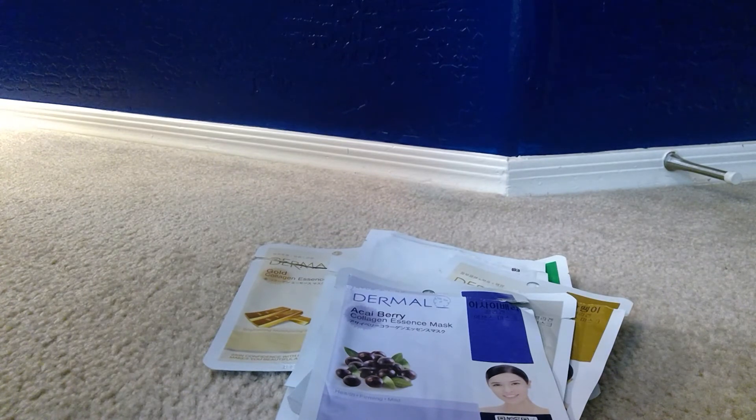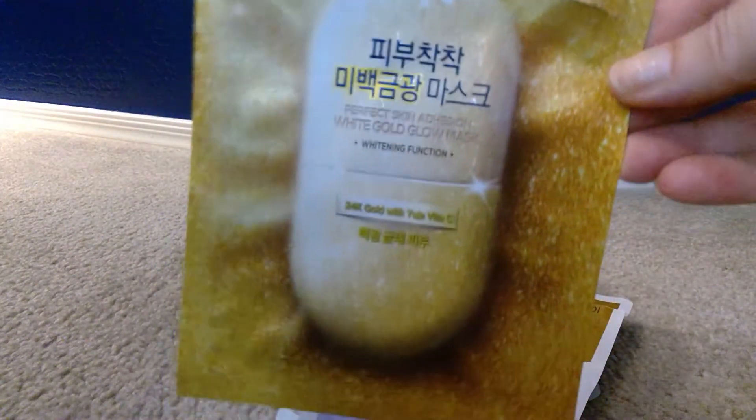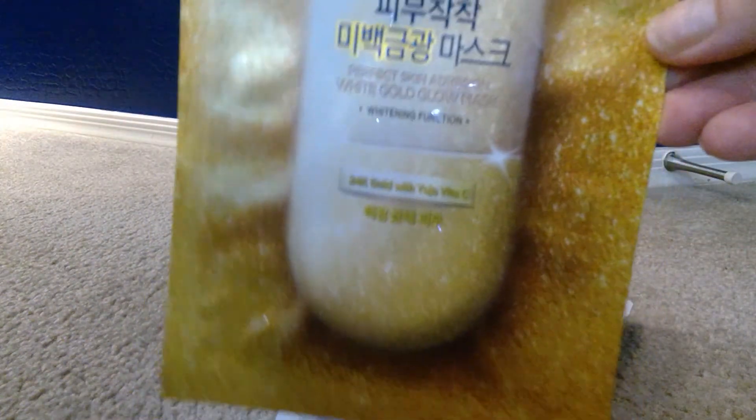This is a 24 karat gold with yuja and vitamin C — it says 'Perfect Skin White Gold Glow Mask' with a whitening function. This was really nice; I love the packaging on it. It had a ton of extra essence to the point that I put it on my legs and arms — pretty much everywhere.